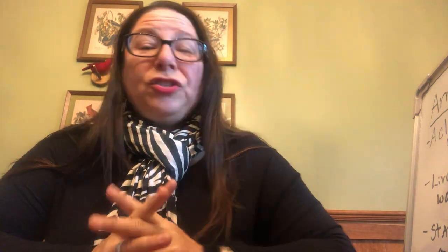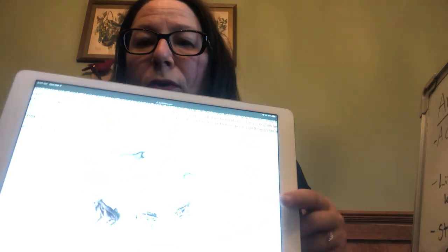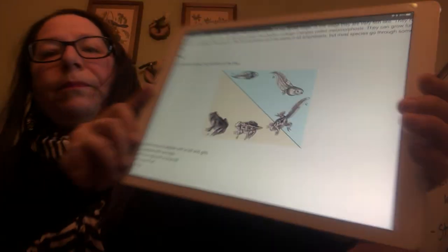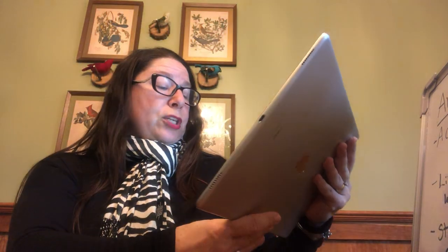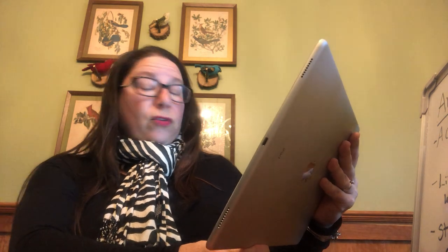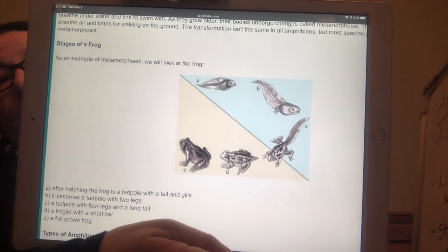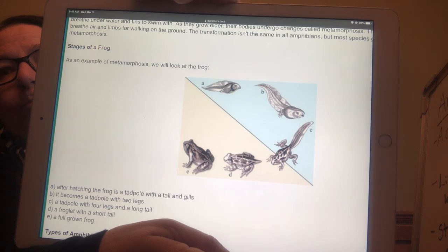Amphibians start out as an egg and go through something called metamorphosis. They start out as a tadpole, then start to get legs — they're called a pollywog. So you have a tadpole with a tail and gills, then a tadpole with two legs, then four legs and a long tail, then a froglet with a short tail, and finally a full-grown frog. The butterfly and dragonfly go through metamorphosis too.